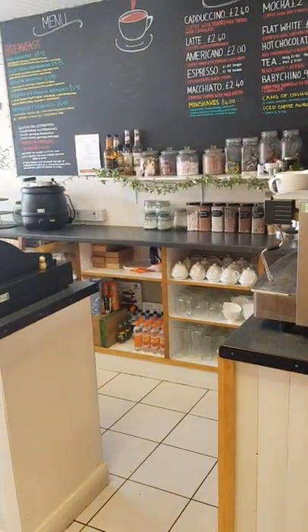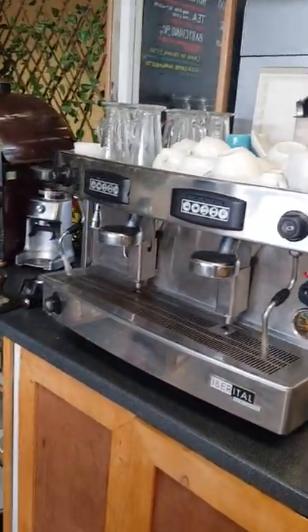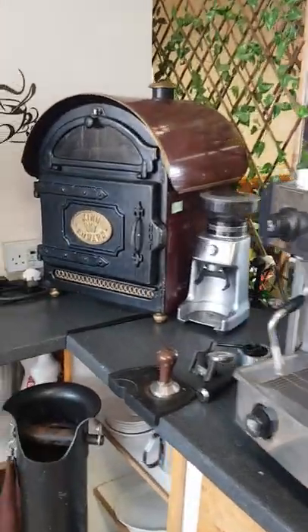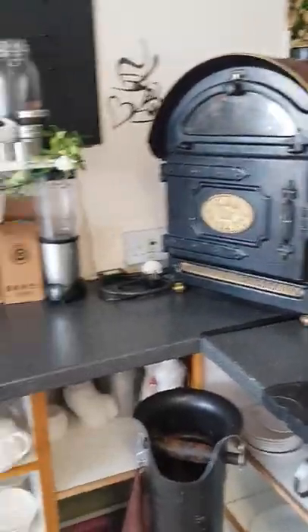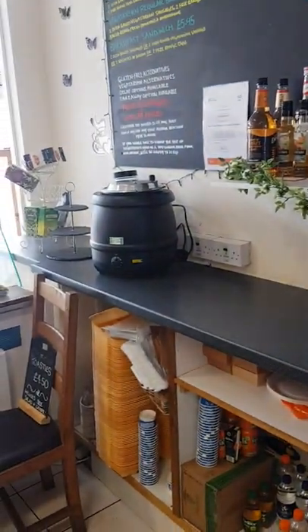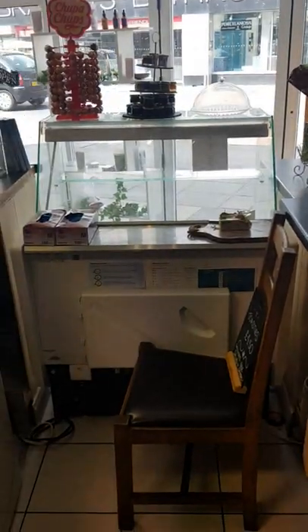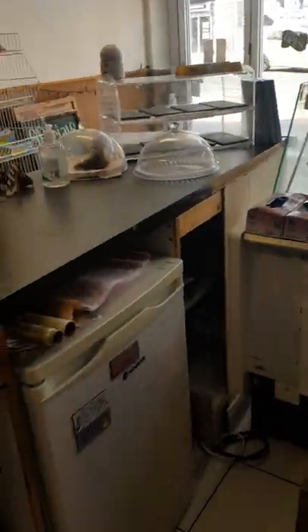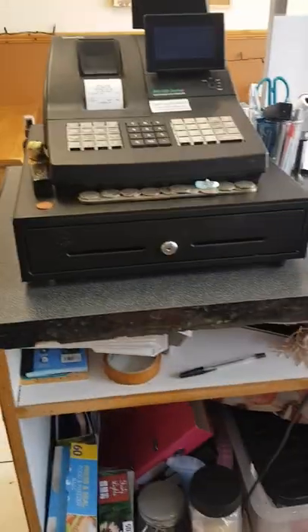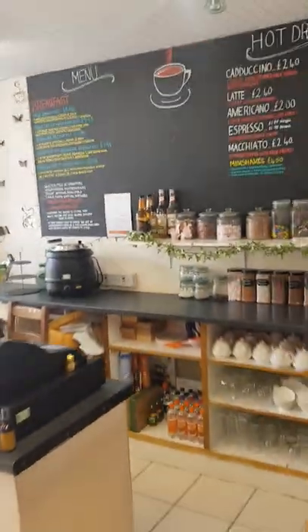This is the serving area, featuring a coffee machine, jacket potatoes, coffee grinders, a soup urn, chiller cabinet, display cabinet, fridge, and till. It's a nice serving area.